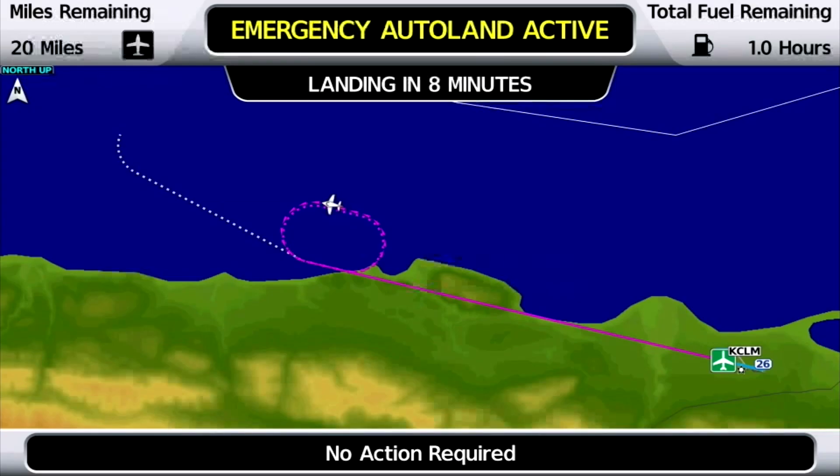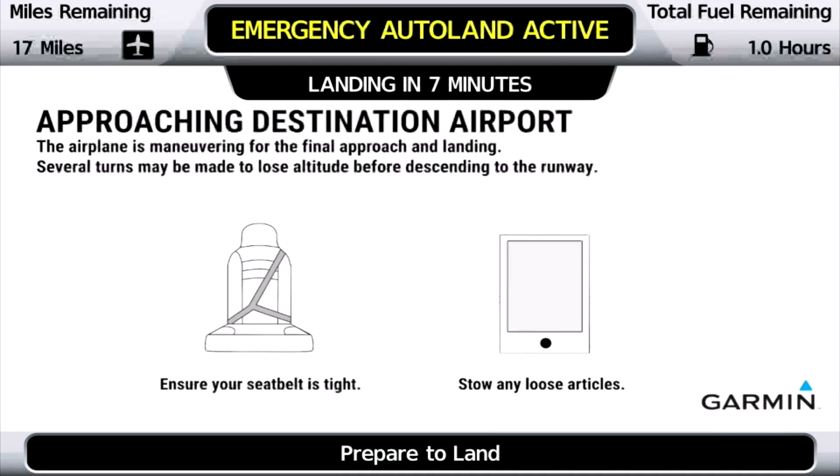"Your airplane has begun maneuvering into position for the final approach to landing. The Emergency Autoland system is controlling all flight functions. You won't need to do anything. Ensure your seat belt is tight. Stow any loose articles prior to landing. You'll arrive at your destination shortly."